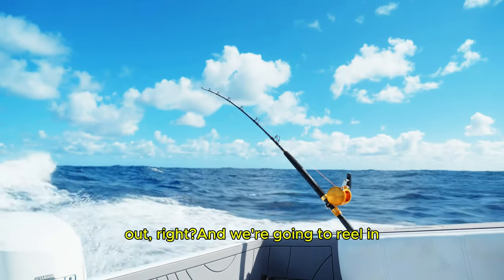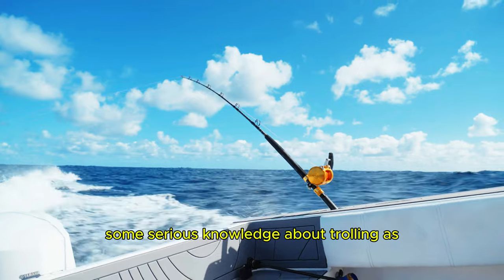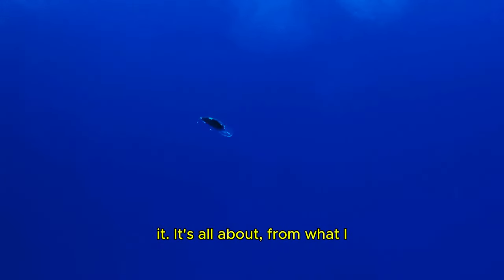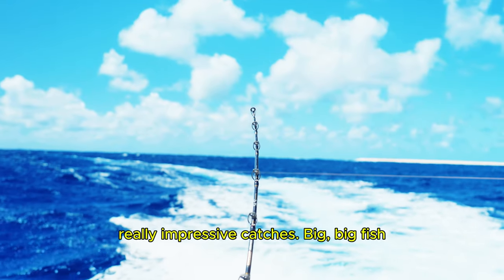So today we're casting a line out, and we're going to reel in some serious knowledge about trolling as a fishing technique. It's all about potentially landing some really impressive catches — big, big fish we're talking.